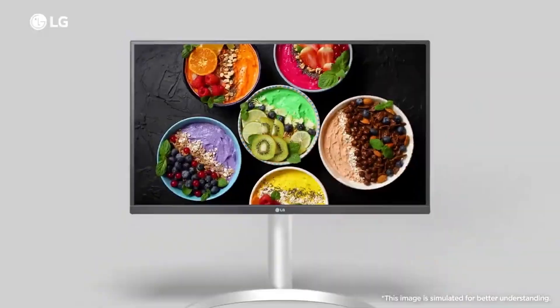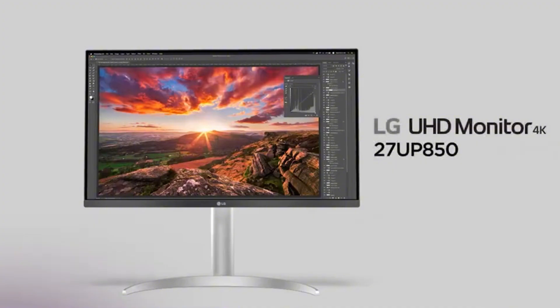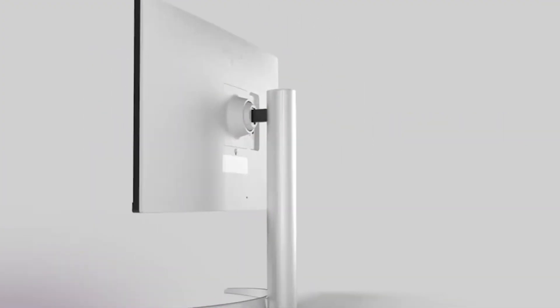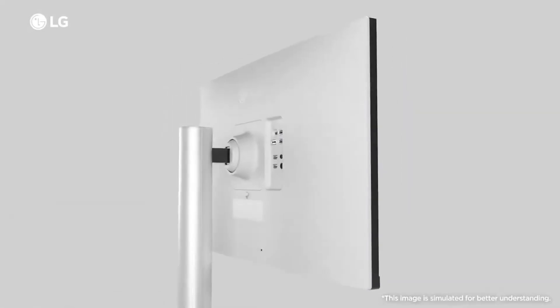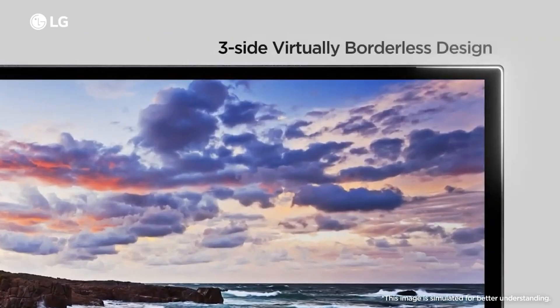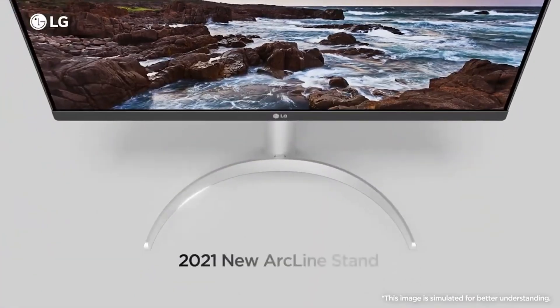The ergonomic stand's C-clamp feature lets you mount it on desk edges and rotate as needed. USB Type-C with 90W power delivery charges your laptop while handling all your tasks. Picture-by-picture feature displays content from two different computers on the same screen, while KVM switch allows control with a single keyboard and mouse.